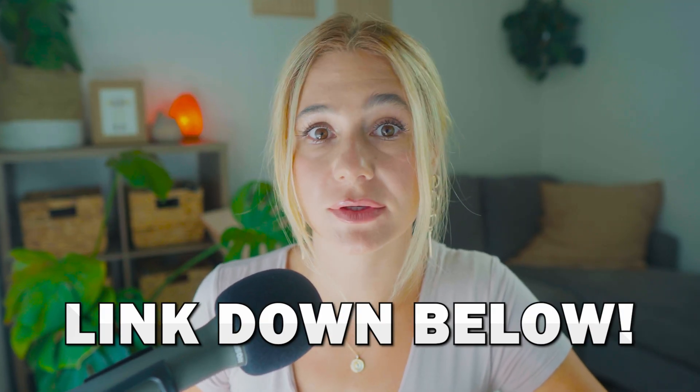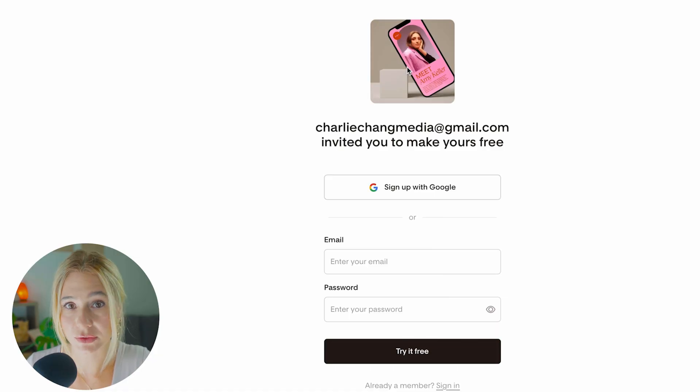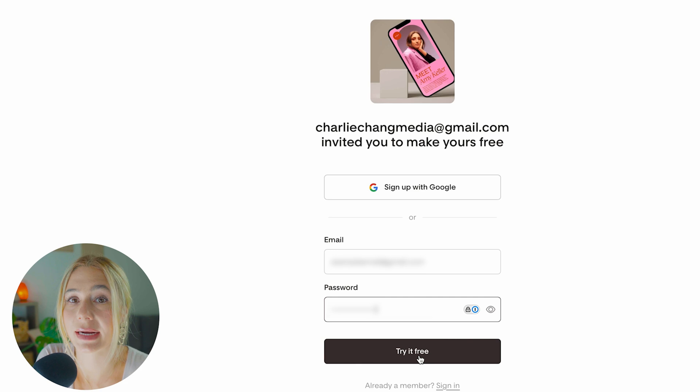To get started with Flowdesk, click the link in the description for a free trial. You'll be prompted to enter your email address and create a password, then click 'Try it for free.' Flowdesk will also ask you some basic information about your business, such as your business name and industry, to help tailor your experience and provide relevant templates and tips.